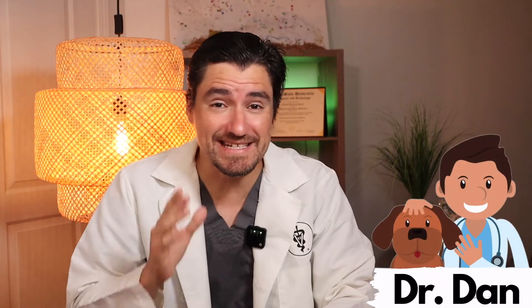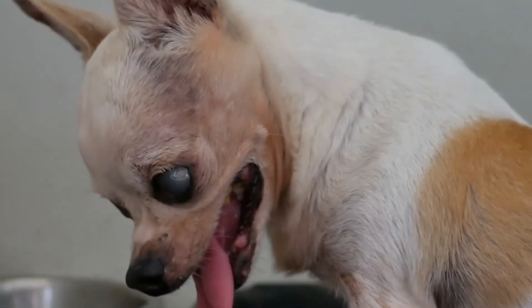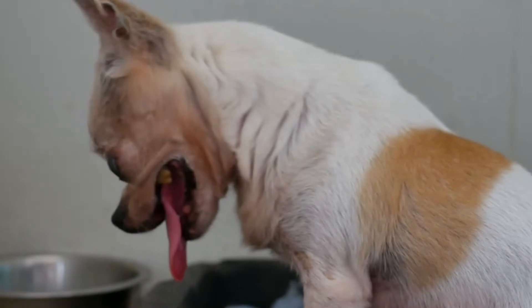Hi guys, my name is Dan. I'm a veterinarian and today — did you know dogs can have cataracts? Cataracts can happen for a handful of different reasons: everything from diabetes causing cataracts, to congenital — where the dog is born with a cataract — to progressive, where the cataract starts as immature and matures to a very mature cataract as the dog gets older.